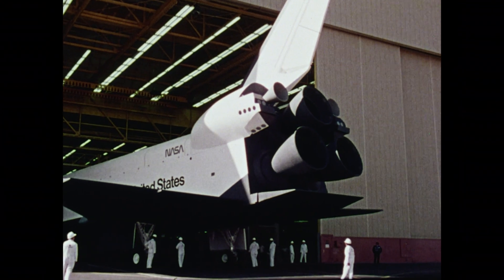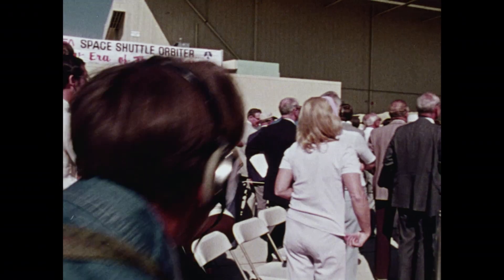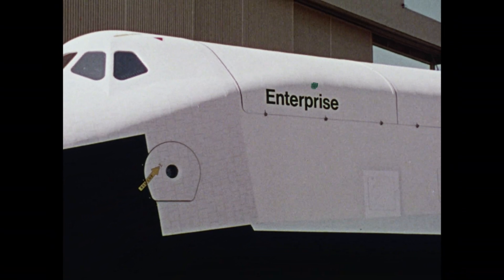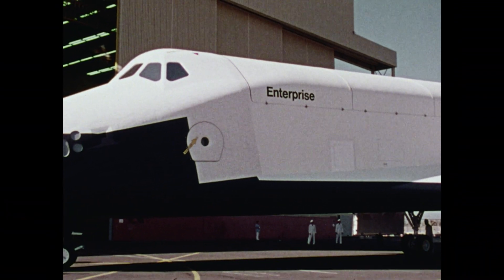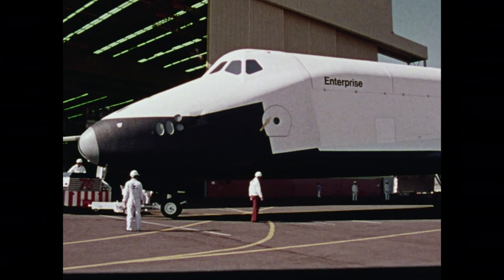NASA's reusable shuttle orbiter, part of a new, less expensive space transportation system — a spaceship that will put our country in the Earth orbit freight business. This is Orbiter 101 as it rolled out of the hangar in Palmdale, California. It has been named the Enterprise.